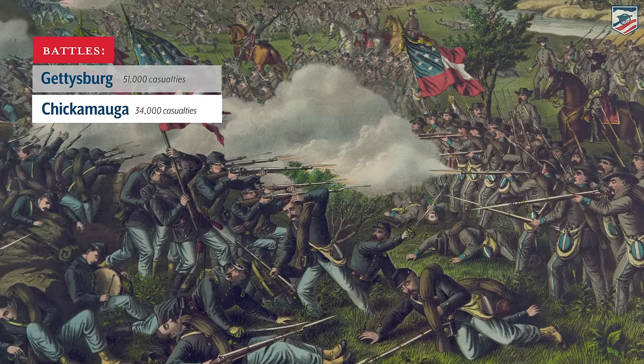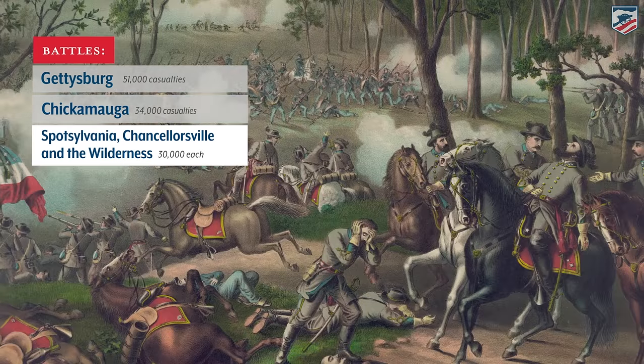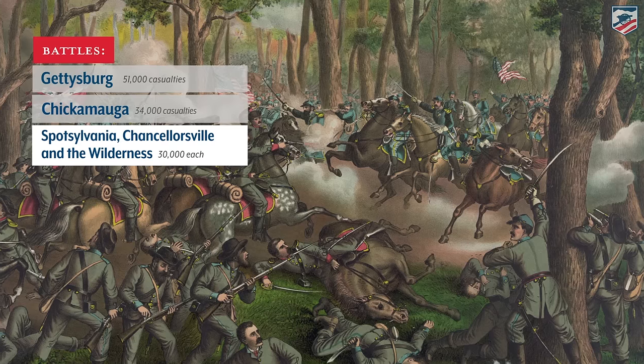In Georgia, the Battle of Chickamauga will claim 34,000 casualties. A trio of battles called Spotsylvania, Chancellorsville, and the Wilderness will have around 30,000 casualties each.